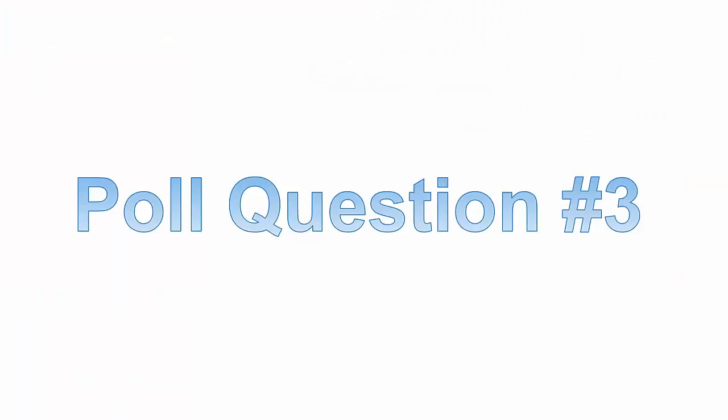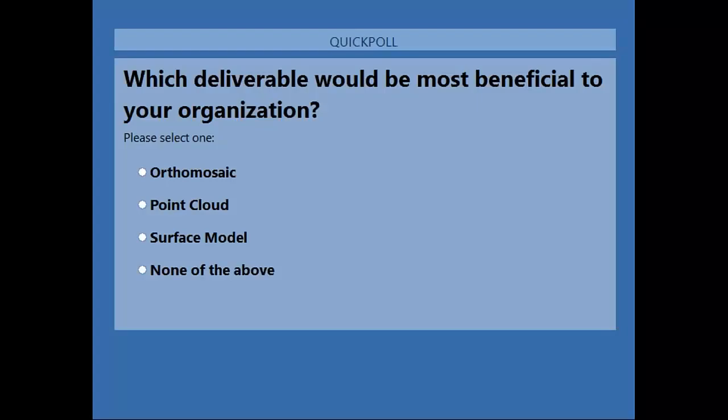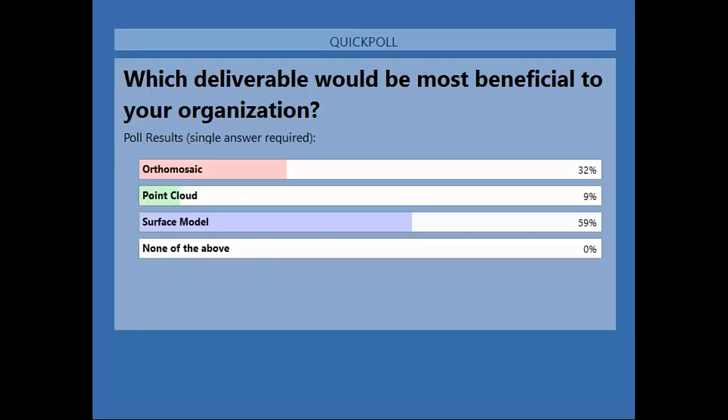Our final poll question asked which deliverable would be most beneficial to you and your organization. The results tied in nicely with the previous sensor poll — the ortho mosaic with RGB cameras and surface models came up, which fits in with the LiDAR interest. Great to hear.